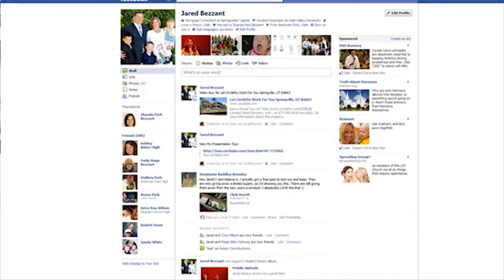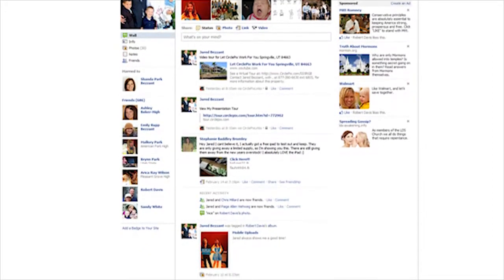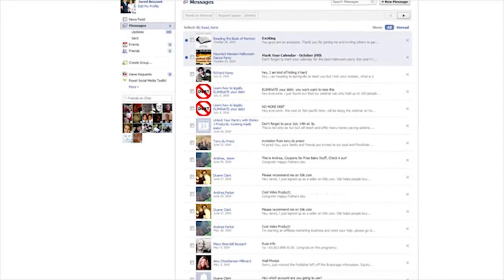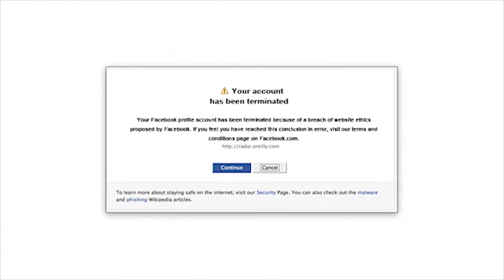But with so much personal and private information available, it's not great for conducting business or connecting with clients. Besides, using your profile for business purposes is against Facebook's terms and use policy, and you are likely to one day discover that your account has been shut down.